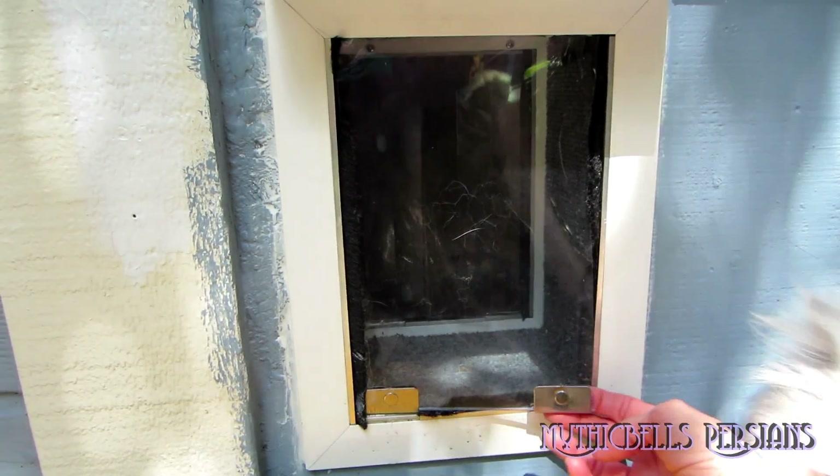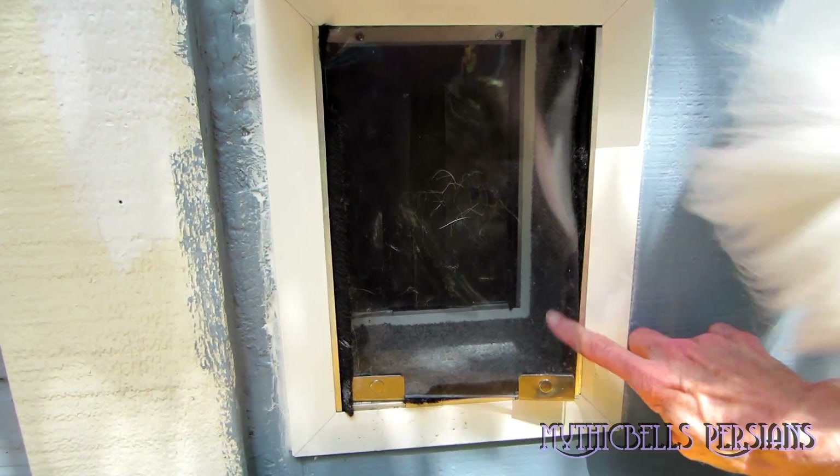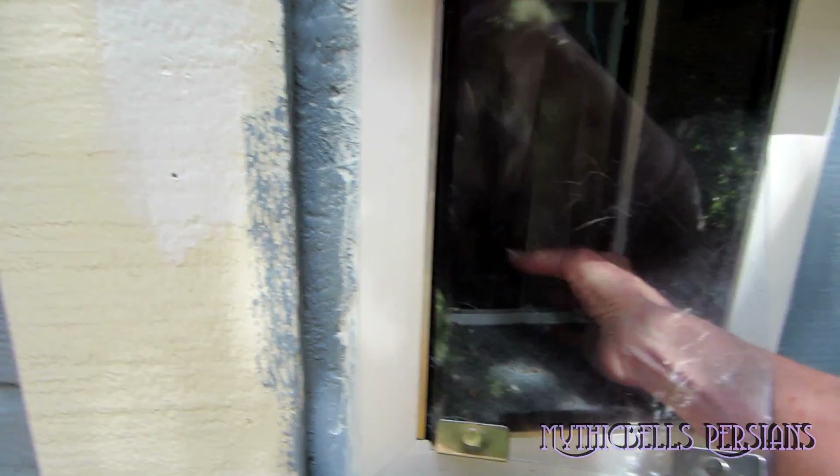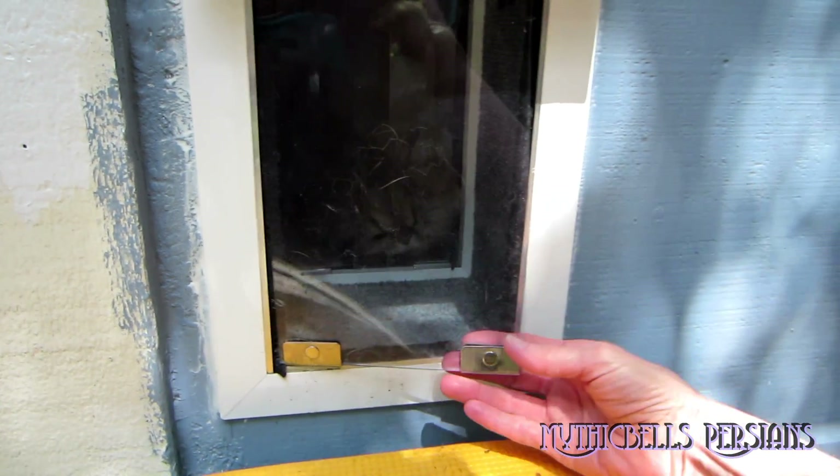Oh, here comes Nugget! Come on, Nug — see if we can get Nugget to push through. Come on, Nug, come here, Nugget. She's come through the flap before. Nugget, don't give up now, come on, Nug.